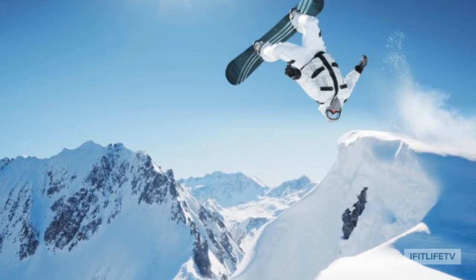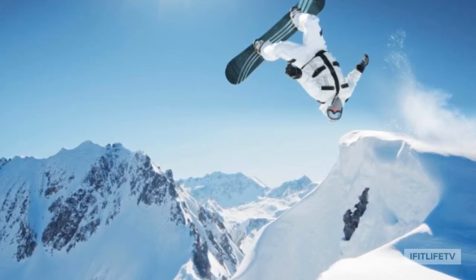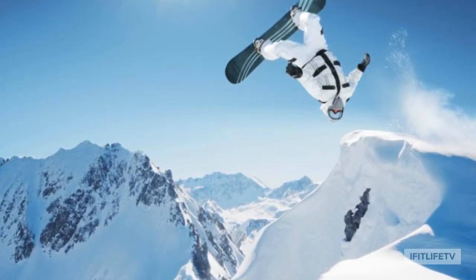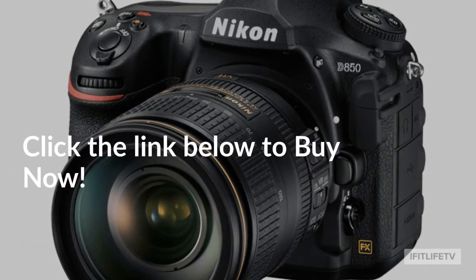All you need to do is record one single movie and you will quickly realize why this camera is well above its competitors. Even if the default settings don't please you, you can easily customize them to match your preferences. No other camera is even close to this level of quality.